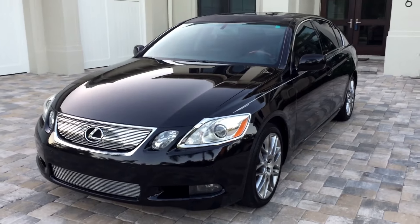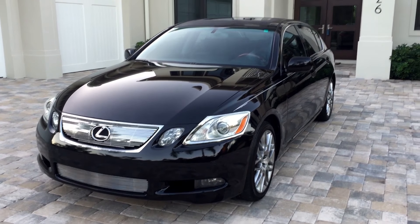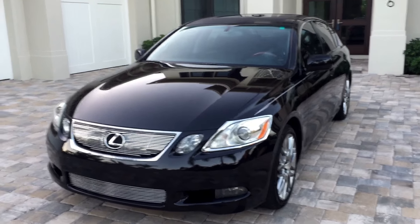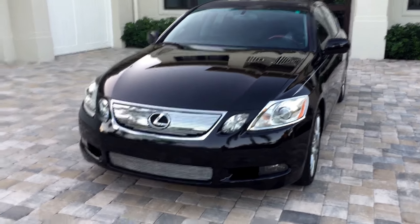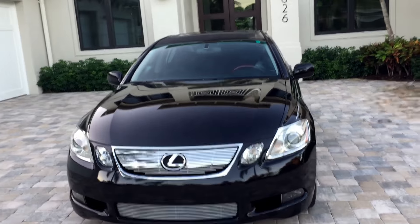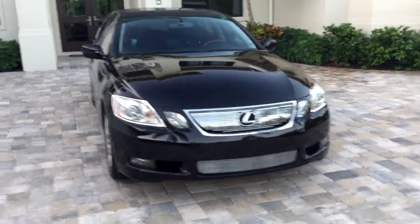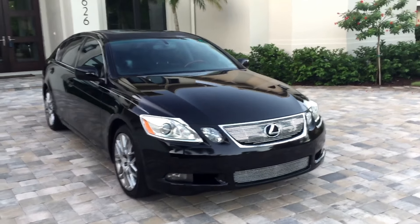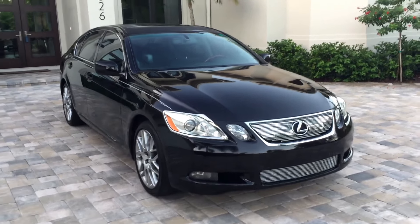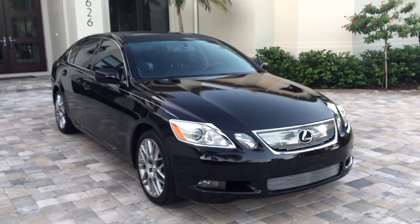Good morning, this is Bill from Auto Europa Naples. I have a very muggy Florida morning — it's actually coming into season, we're getting some nice weather, but the humidity is the bane of my existence. It starts forming on the top surfaces of the car, I wipe it off, it comes right back. I've given up and I'm just going to deal with it and go forward.